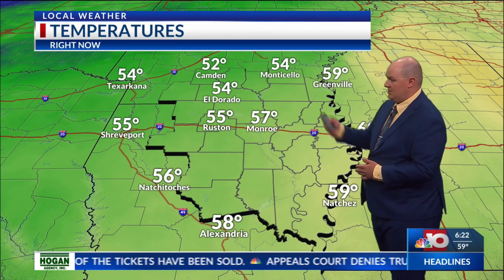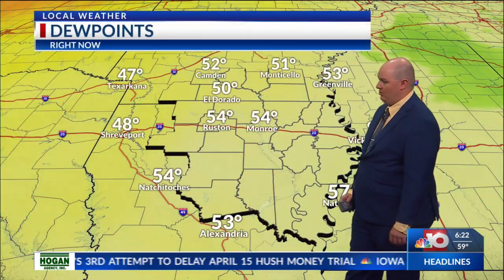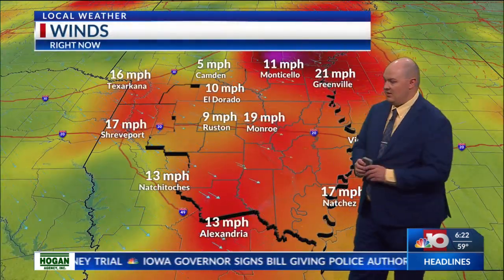Temperatures are still in the mid to lower fifties to the northwest, and you can also see where dew points are falling into the lower fifties and pushing into the forties back off to the west from Shreveport and Texarkana. That's that dry air beginning to sink in.